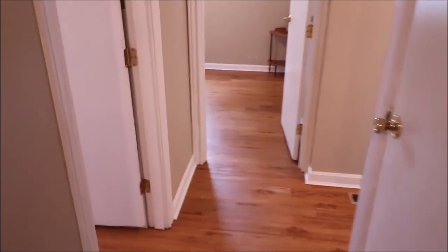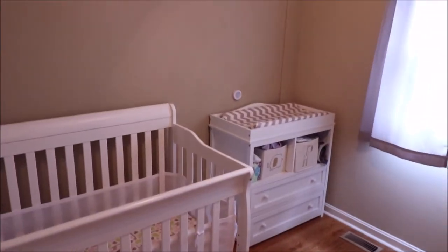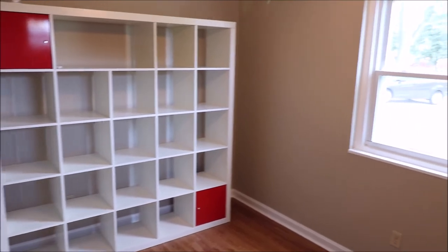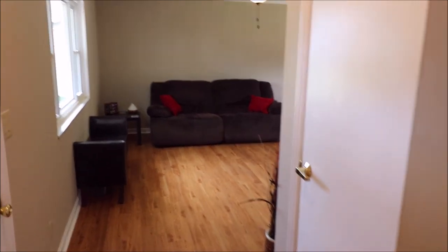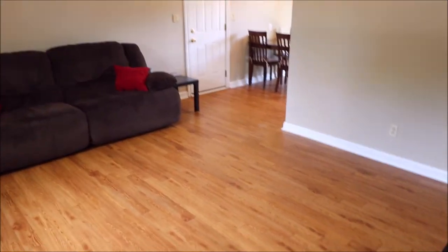We're going to go into bedroom number two, and you do have two closets — two living closets, one here and one right here as well. All laminate flooring throughout this home. We've got kind of a round hallway here that goes out to the front of the house and the living room. And we're going to come back in here to bedroom number three. We've got paddle fans in every room, and you walk out into this nice open living room area.